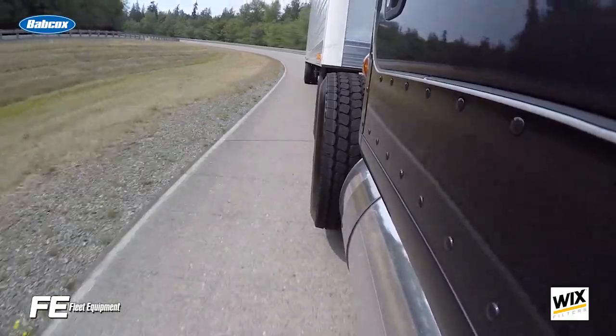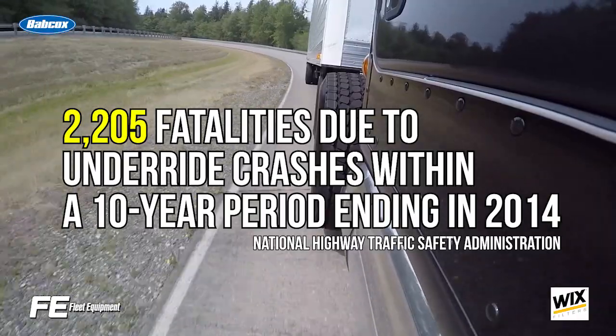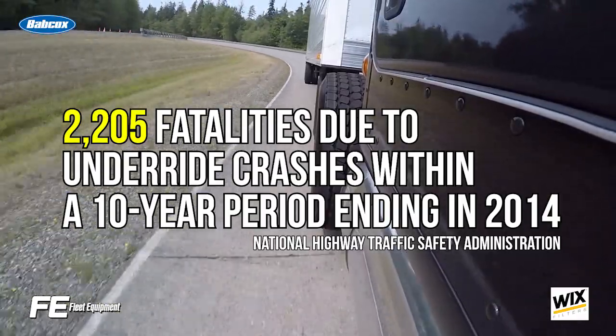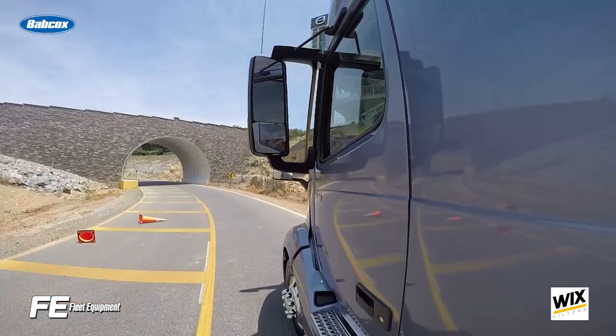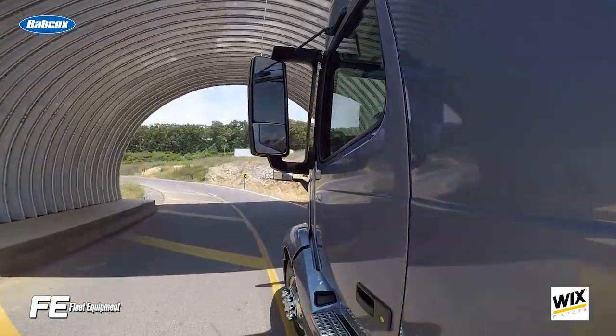The number of fatalities due to underride crashes was 2,205 within a 10-year period ending in 2014, according to the National Highway Traffic Safety Administration. While many of the older underride guards were compliant under federal regulations, which have not been updated since 1998,